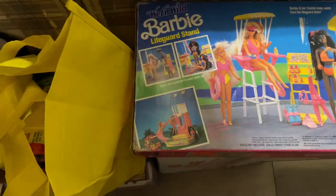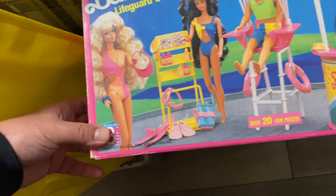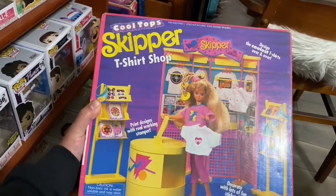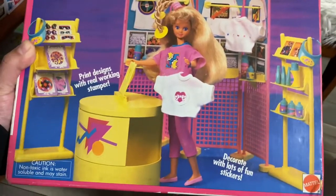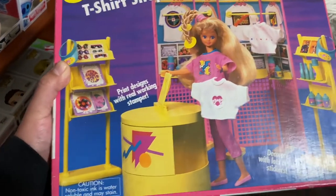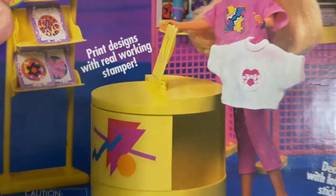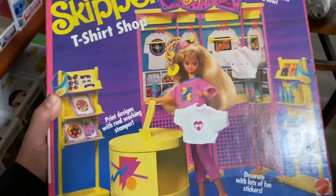And then she got this — the Wet and Wild Barbie Lifeguard Stand. It looks like a little beach set when you flip it around. Pretty cool. She also got the Cool Top Skipper T-Shirt Shop — Skipper is Barbie's little sister and she has her own t-shirt shop in this playset. Like the other playsets, this is untouched — everything inside was brand new, nothing has been opened, all the little plastic pieces are still on the plastic tree unpunched. It comes with all these t-shirts with little print designs and a little stamper you can use to put the designs on the t-shirts.